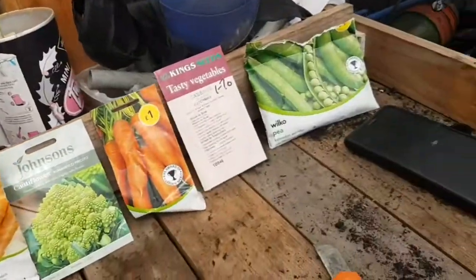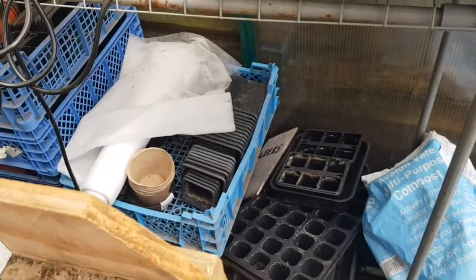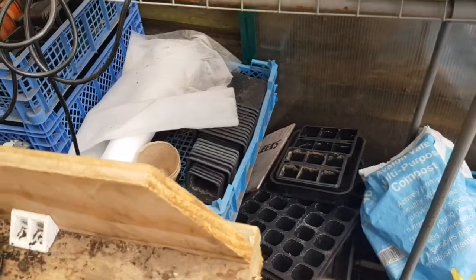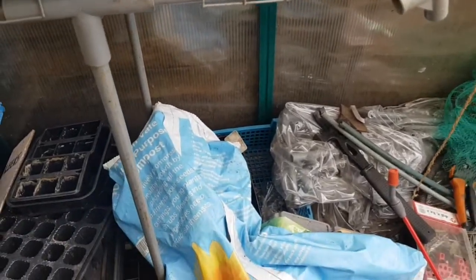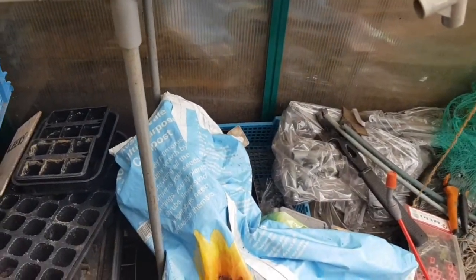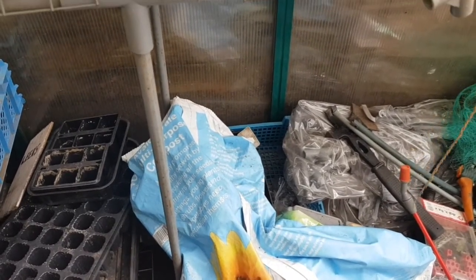So like I said, just a quick update. I did have a bit of a harvest this morning but I will show you that later on in the video when I get home and show it in all its glory. Here we are at home.